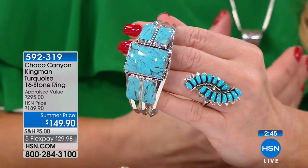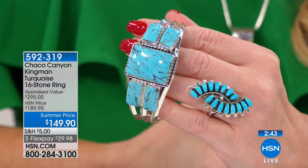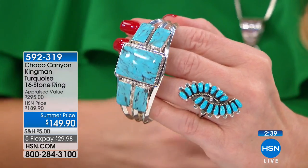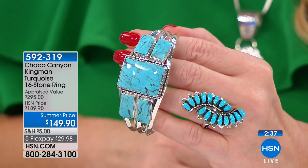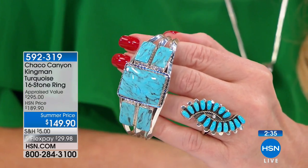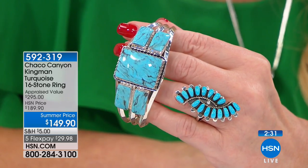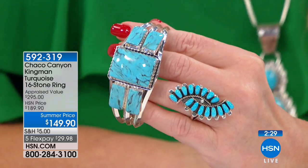Kingman turquoise — beautiful, deep, rich, intense blue Kingman turquoise. I had to double check because to me it looks like Sleeping Beauty. It's that color and that clear too. Everything she does, she puts her heart and soul into it, just like every other artisan we have. There are a lot of family members that work together, so she's inspired a lot of the younger generation as well as her co-workers.